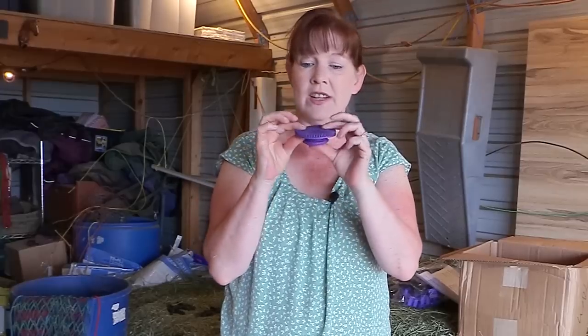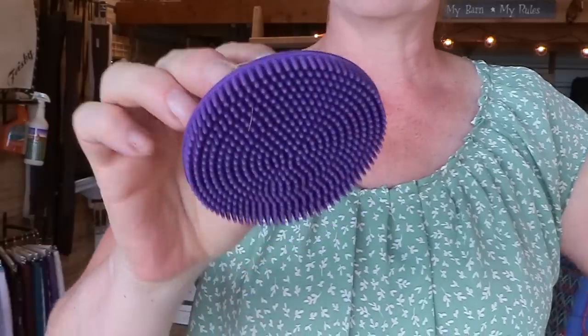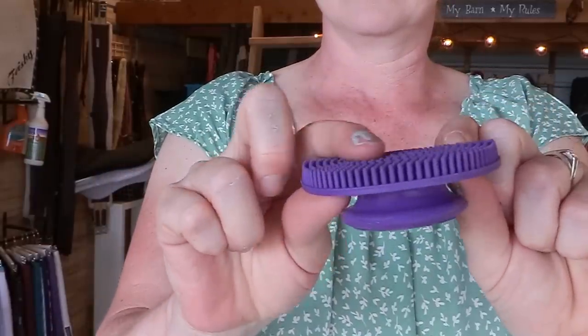Then I found this really cute, really soft little rubber face brush — and they sent it in purple, I'm so happy they did that. It's really soft, it's $2.61, and I thought my horses would really like that on their faces. So I got a new little face brush.